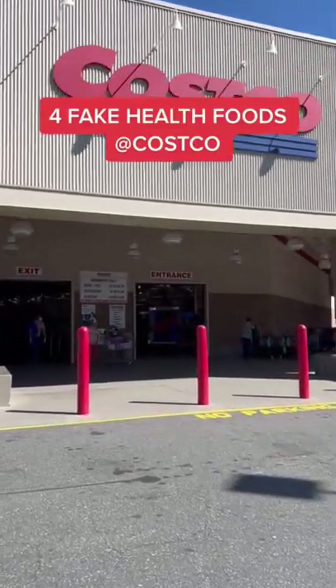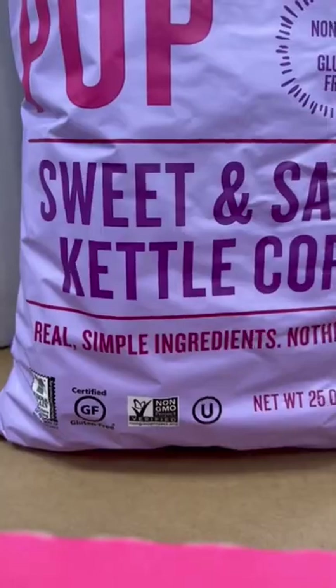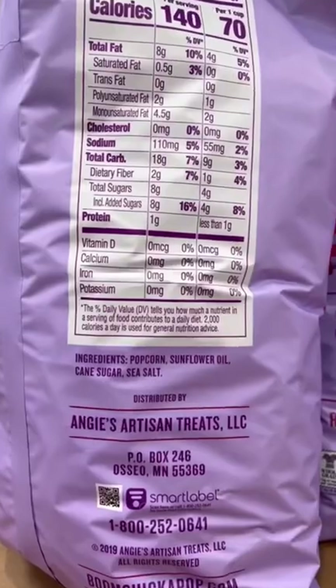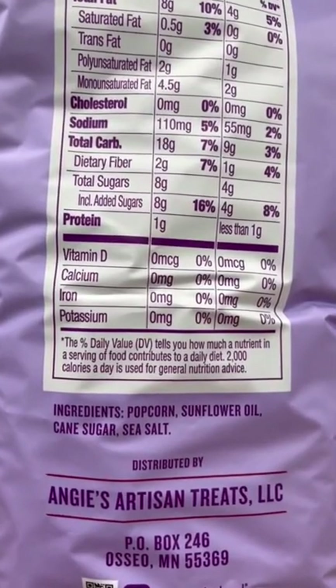Here are four fake health foods that you should avoid from Costco. This sweet and salty kettle corn is non-GMO, gluten-free, and they use real simple ingredients. But if you turn it over, you see they use highly refined sunflower oil and eight grams of added sugar per serving.